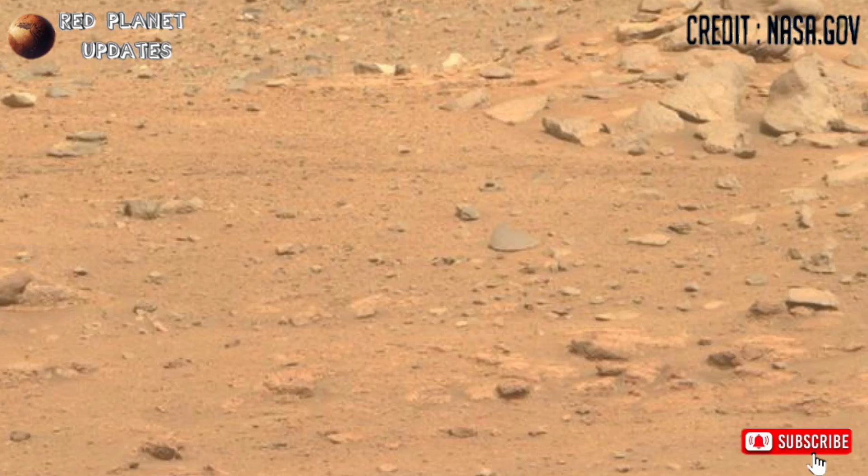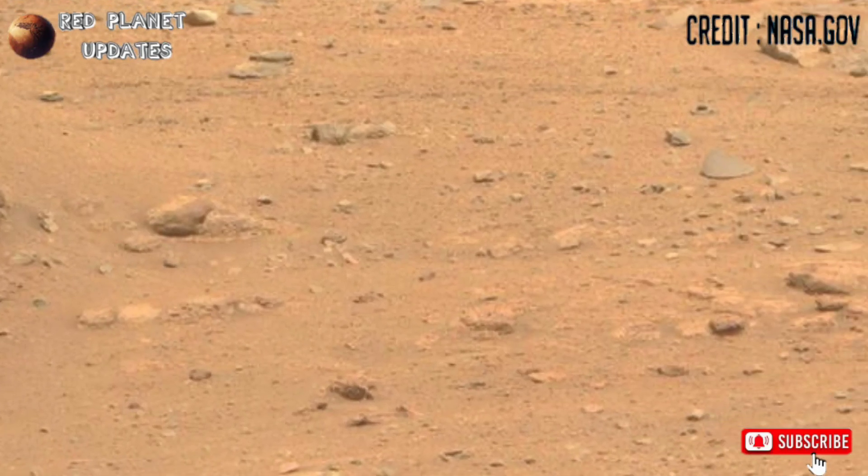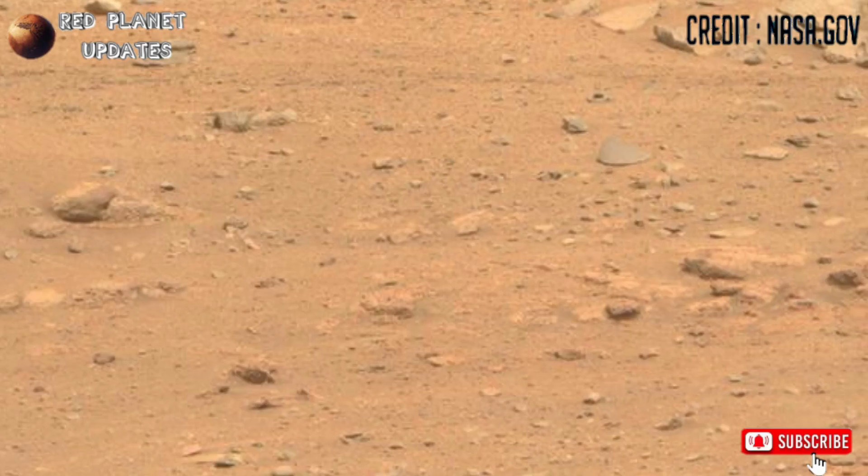These are the latest images of Mars released by NASA's Mars Perseverance rover, Sol 1190, with the Mastcam-Z camera.